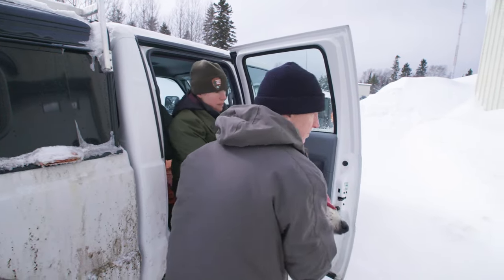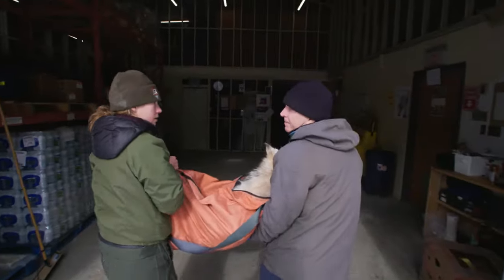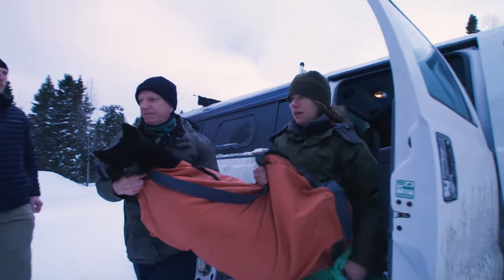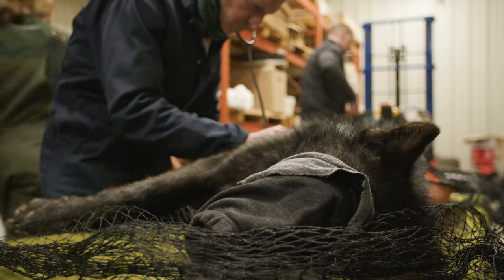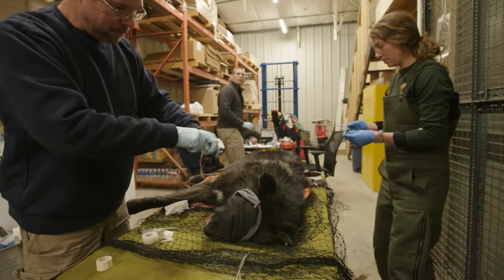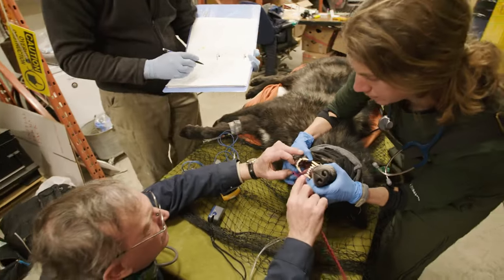Here, the captive wolves go in for a wolf checkup to make sure they're healthy before being taken to the wilderness island. Heart and lungs — vital statistics: upper left and lower left. They get their teeth checked too.